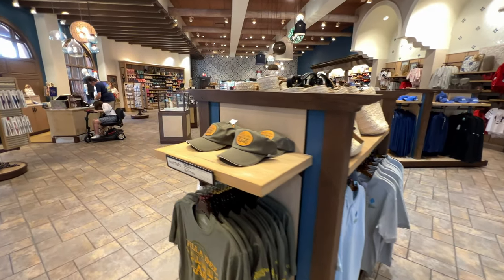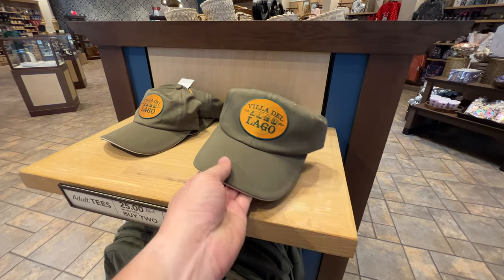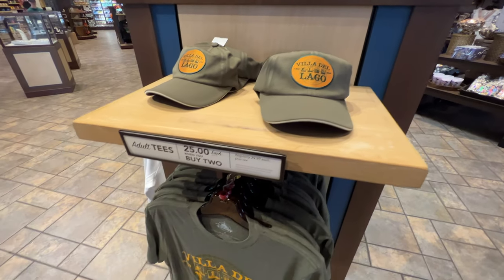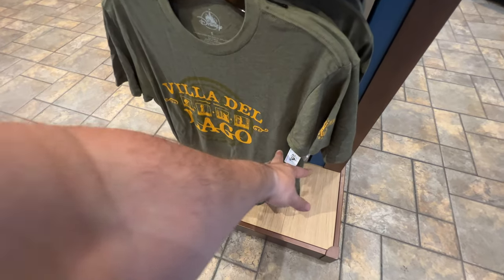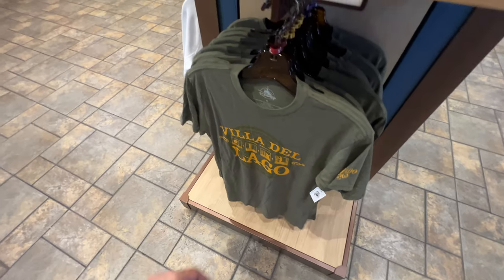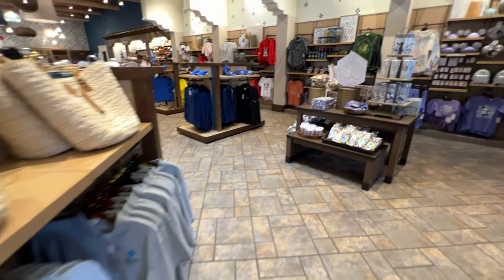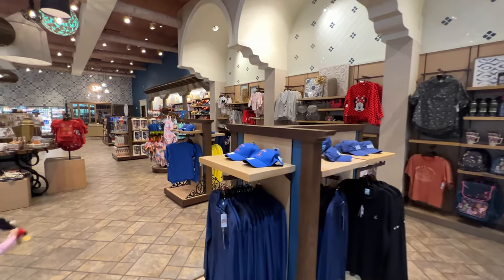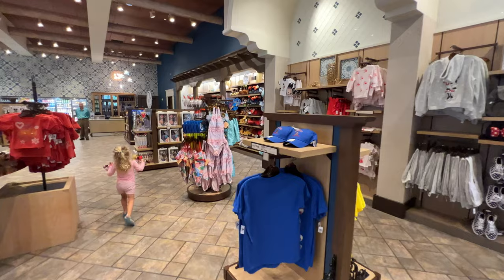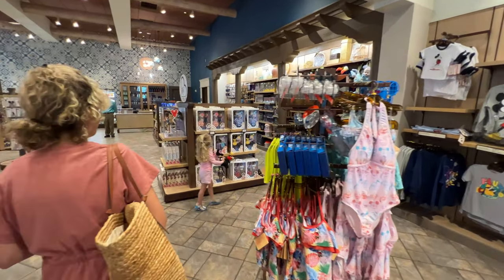Rather than going over everything you could find at any of these resorts, I think the best approach is to go over the Coronado Springs-specific items you can only find here. Some of them include one of my favorite restaurants, Villa del Lago — they even have a hat and shirt combo for it now, which is pretty cool. You're not going to find this anywhere else except Coronado Springs. They have unique bags, shirts, and hats, as well as things you can find in other parts of Walt Disney World. A lot of people are having a really good time walking through this gift shop.